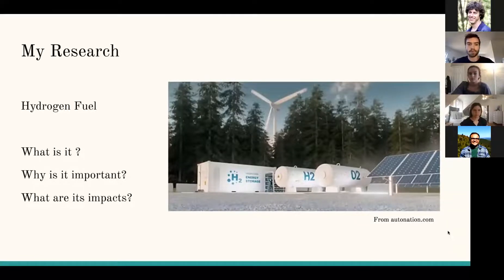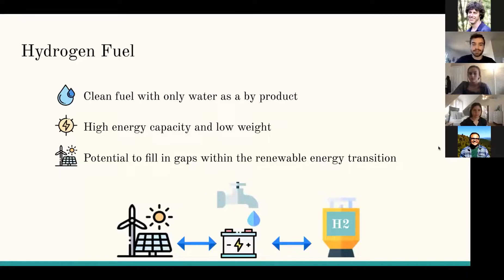My report was focused around answering the following questions: What is hydrogen? Why is it important for the Nature Conservancy and for the general public to understand? And to go into what are the impacts of hydrogen on the environment? To summarize my full report into two slides, I'll give an introduction to what hydrogen fuel is and why it's important to research.